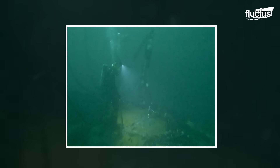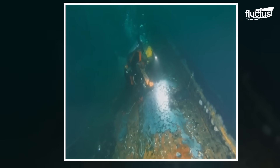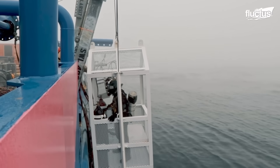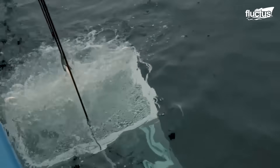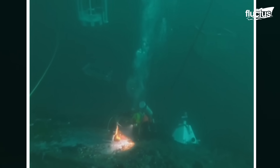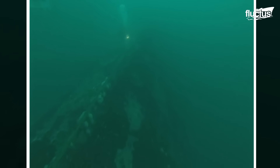Divers at 180 feet work to seal oil valves on the Coimbra shipwreck. On May 11th, 2019, a joint U.S. Coast Guard and New York Department of Environmental Conservation command expertly extracted 106,101 gallons of stranded oil. U.S. Coast Guard divers have the capability to prevent emerging environmental catastrophes like these.